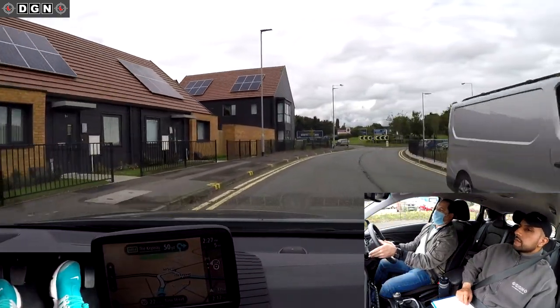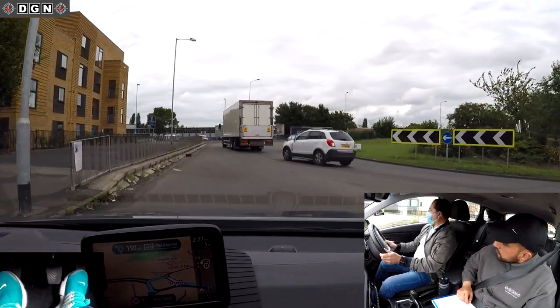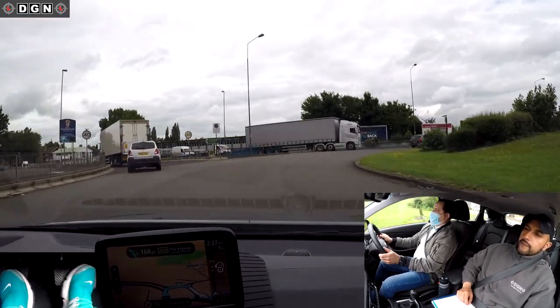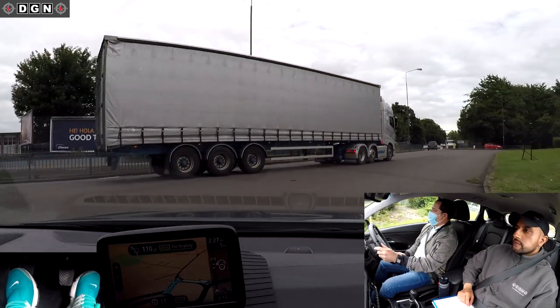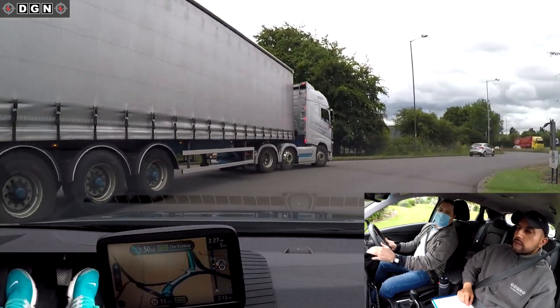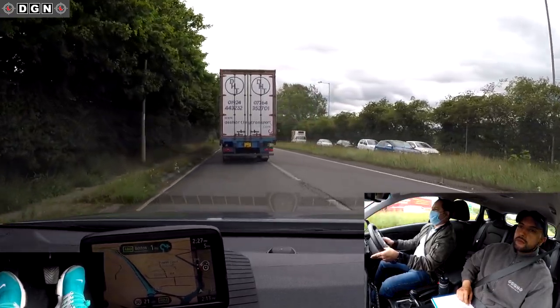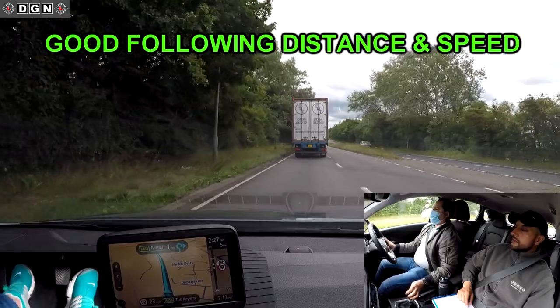At this roundabout with a lorry in the left lane beside us, you would normally check mirrors, signal and exit onto the left lane, but the best thing to do here is exit onto the right-hand lane — we have a choice of two lanes — then move back left when safe. Hassan brakes and slows down too much to get into the left lane, which would affect the flow of traffic behind. Hassan then maintains a safe gap from the lorry and builds up to a good speed.